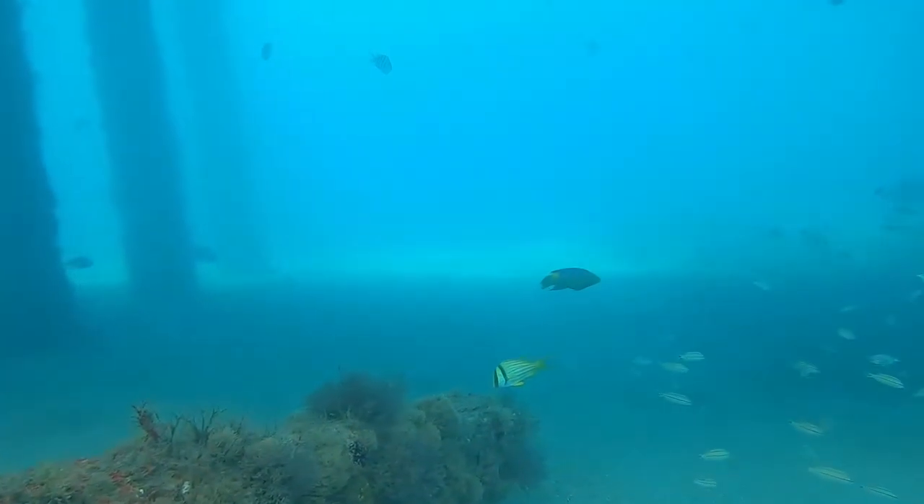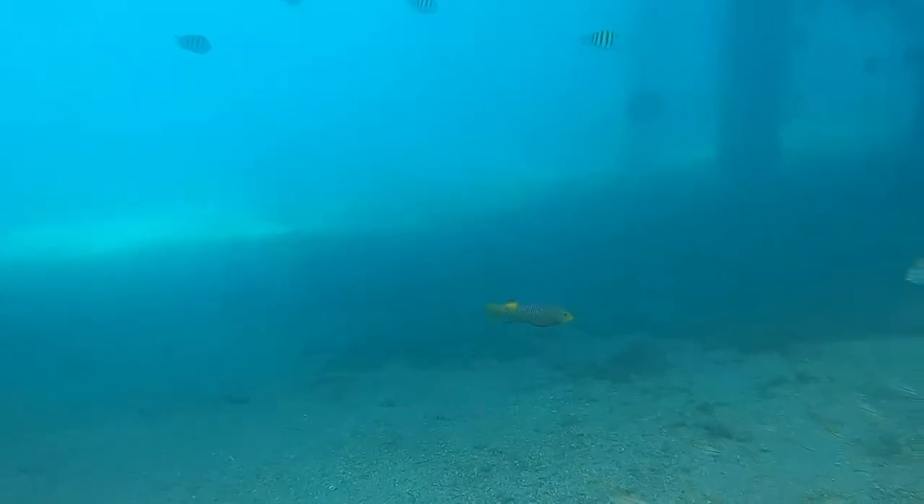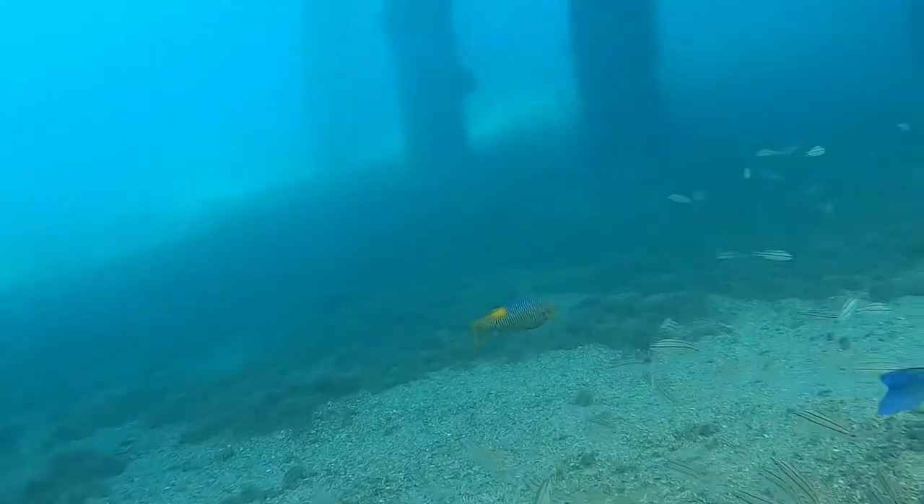The Spanish Hogfish is a species of wrasse inhabiting the western Atlantic from southern Brazil, north to Florida, to Bermuda, throughout the Caribbean and Gulf of Mexico.